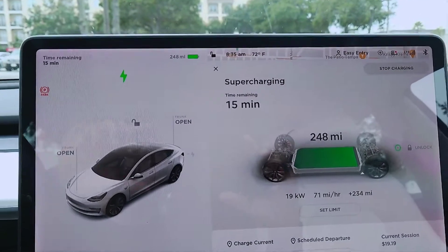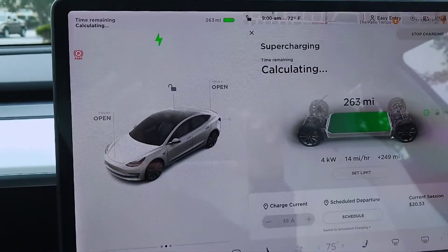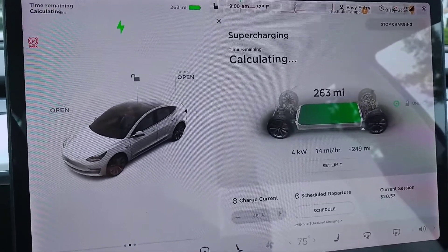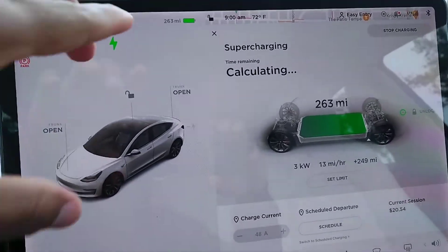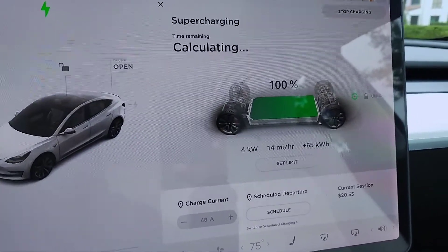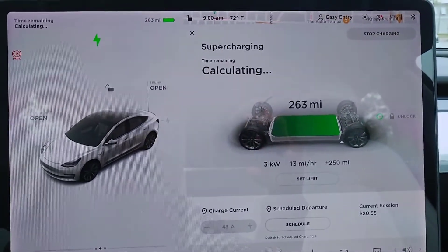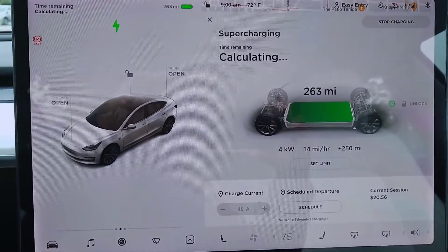We're calculating right now — this is the part I was talking about. We're at 263 miles at 100% and the time remaining is still calculating. Let's see if this changes the range at all. It's at 100% and the total mileage is 263.